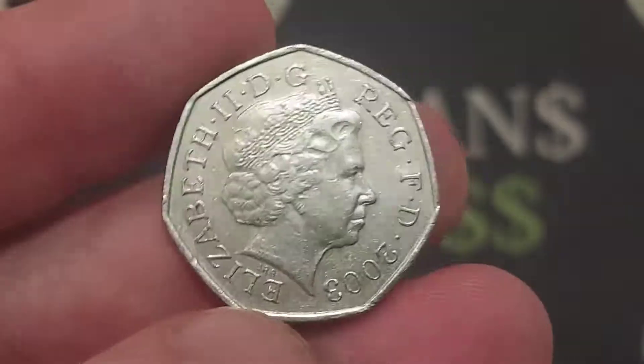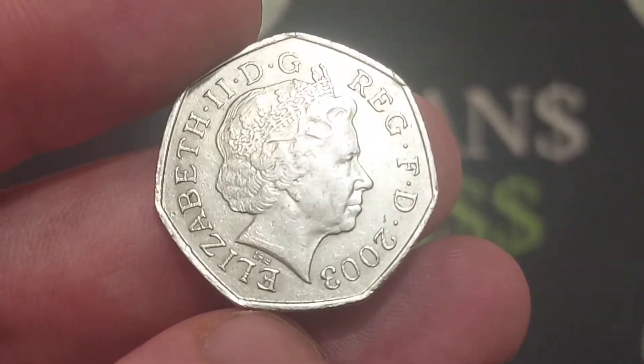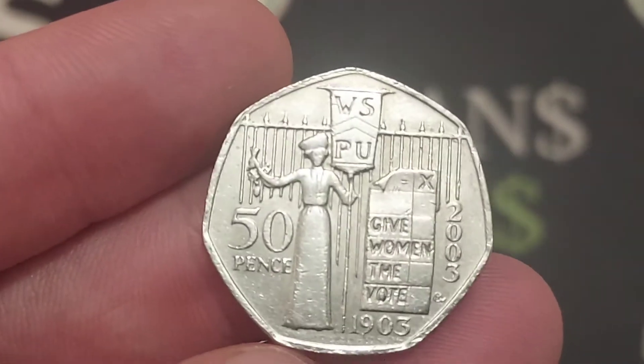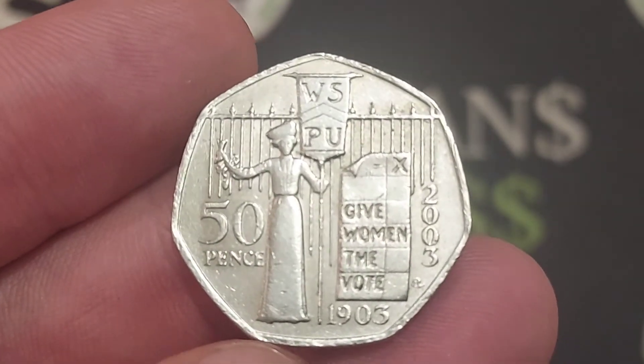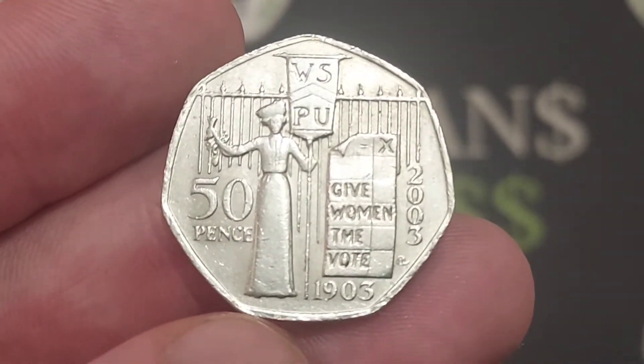If anyone does find any commemoratives over the weekend, no matter how rare or how common they are, please drop them in the comment section below and let's keep that dream alive that there are still some rare coins out there in the wild. The top commenter of the weekend competition starts at midnight tonight.